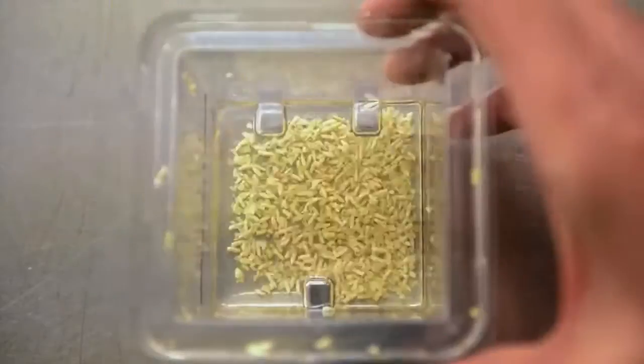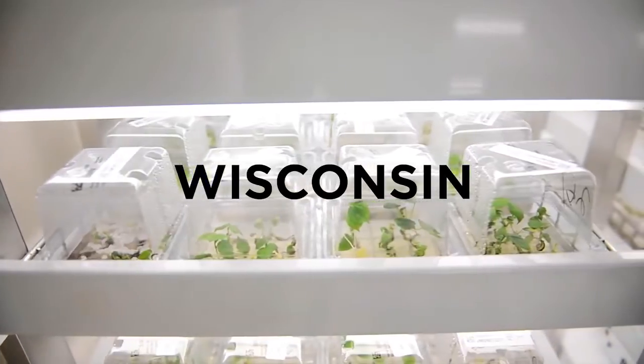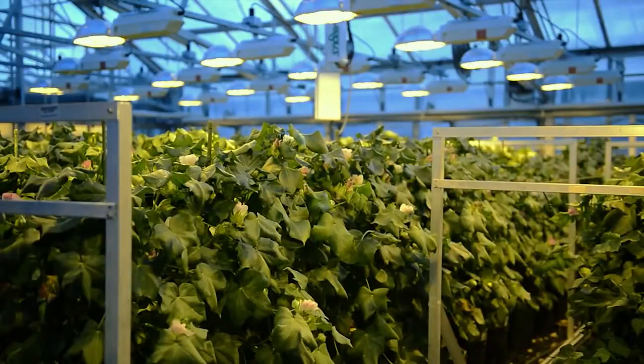Most American cotton seeds are made in a lab, like this one at the Monsanto Corporation. Genes from bacteria are added to the cotton to make it more pest-resistant and tolerant of herbicides.